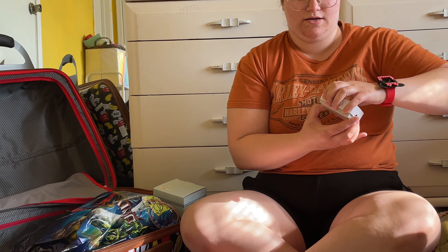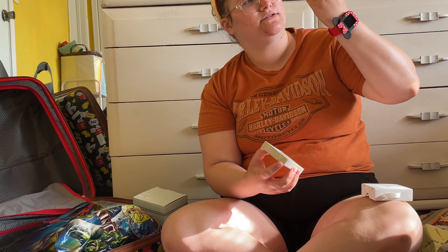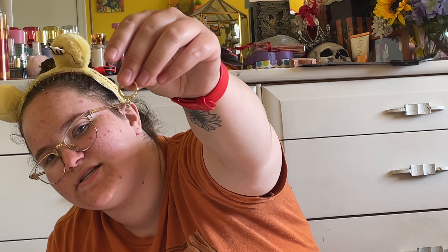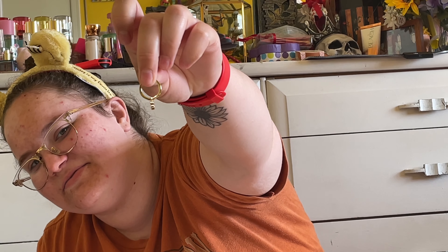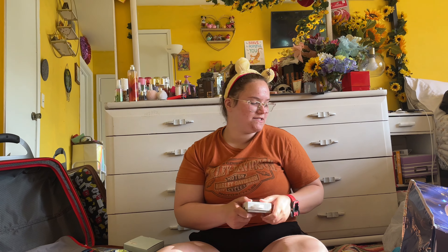At the resort, I got these super cute gold hoop earrings with Mickeys dangling off of them, because Taylor steals my gold hoops — but it's okay because I love him. They're so freaking cute and I feel like a pretty pretty princess when I wear them.